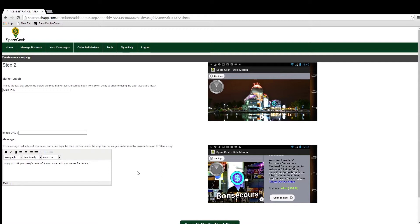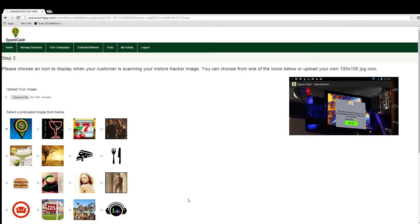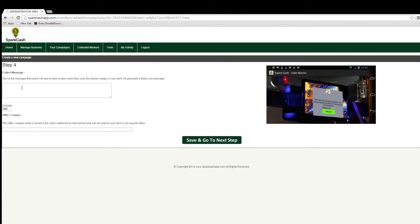The next page lets us choose an icon to show the casher when they are collecting the marker value. There are some default icon types to choose from, or you can upload your own 100-pixel by 100-pixel JPEG file. Since ABC Pub is my example, I'm going to choose the martini glass icon. When finished, click 'Save and Next Step.'